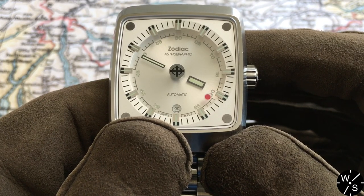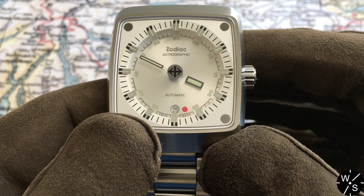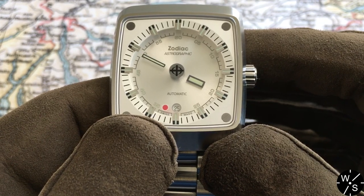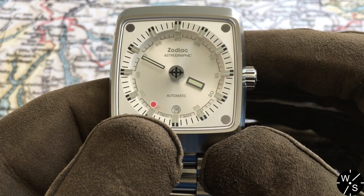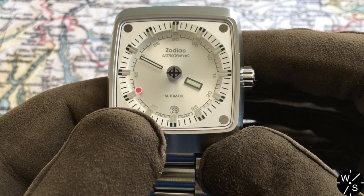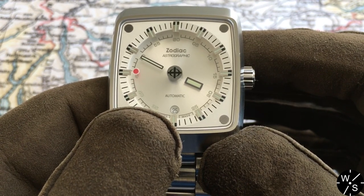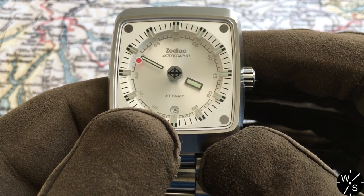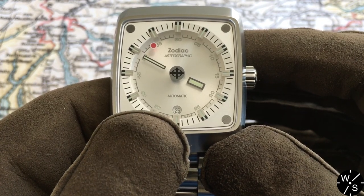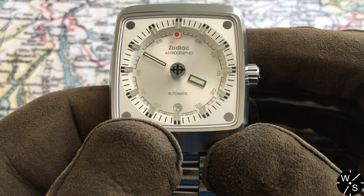Some mystery dial watches have hands mounted on transparent discs that rotate either by a geared mechanism around the circumference of the dial or a centrally mounted pinion. The Astrographic does the mystery dial in a relatively simple way: each of the hour, minute and seconds hands is applied to a transparent disc, and each rotates from the central pinion just as regular hands would. Zodiac have masked the central pinion with an applied metallic logo to complete the mystery dial illusion.